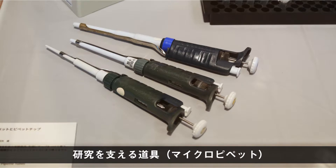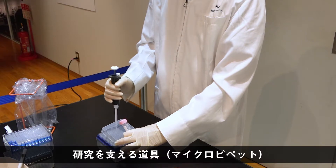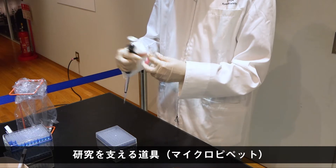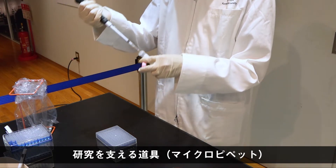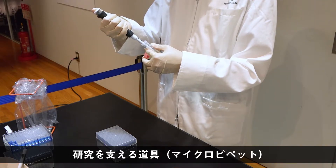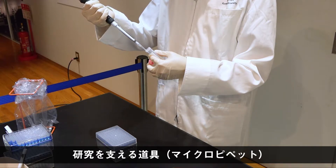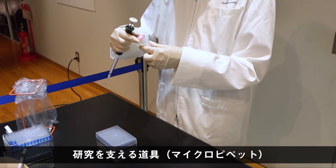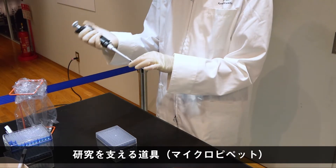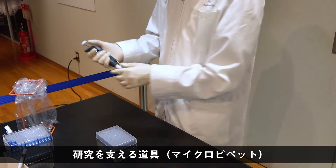特別展では実験に使う道具も紹介しています。一つ目はマイクロピペットです。研究所内に何百本何千本とありそうなほど日々の研究に欠かせない道具です。ストックホルムにあるノーベル博物館には受賞者ゆかりの品が展示されるのが慣例ですが、山中先生は展示したいものとしてピペットを推薦したそうです。マイクロピペットはごくごく少量、1mlやもっと少ないマイクロリットル単位で液体を測り取ることができる機械です。先端に使い捨てのチップをつけて使い、チップを交換することで違う種類の液体が混ざってしまうことを防ぎます。